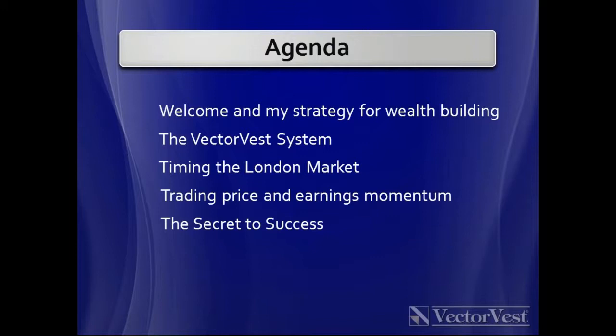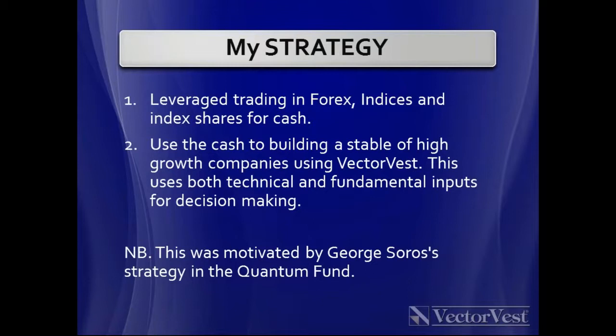The four topics are: the VectorVest system itself, market timing, trading price and earnings momentum, and then the secret to success at the tail end.